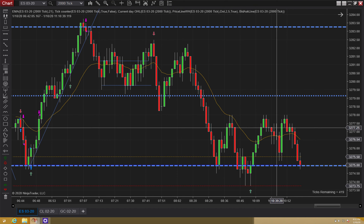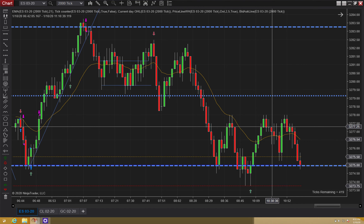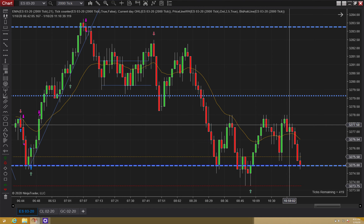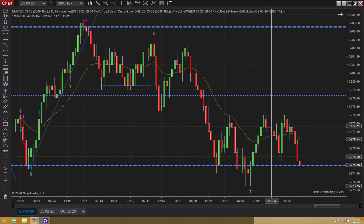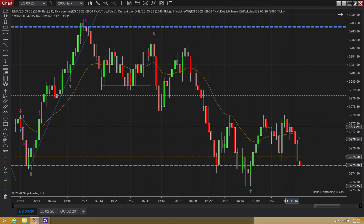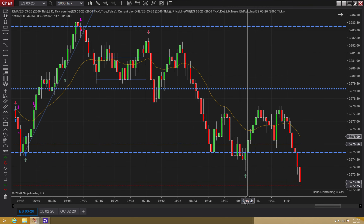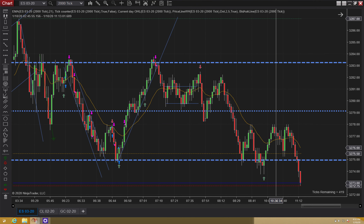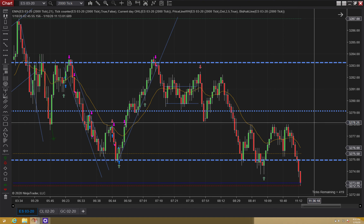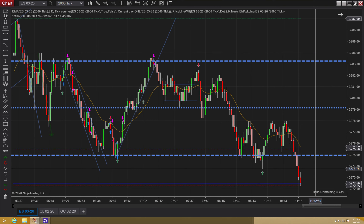I can't tell if the reversal was right here or right here. But either way, when we have this triple top, one of these is the reversal pattern — you need to get out. It's like 11:15, so there's only about 45 minutes left in the day. Once we break out, we're still in range mode, so I'm looking to buy it, but I need to wait on a higher low.